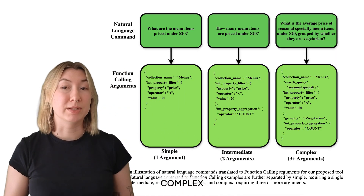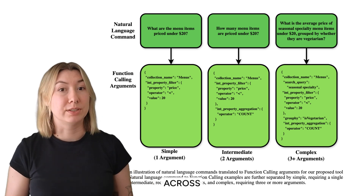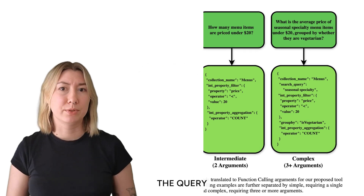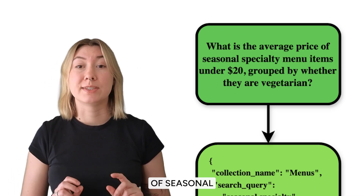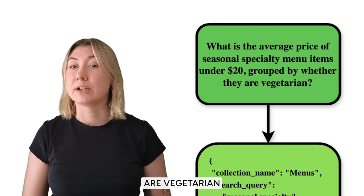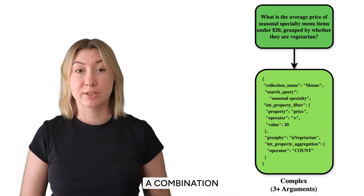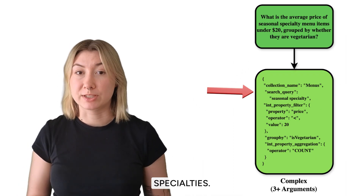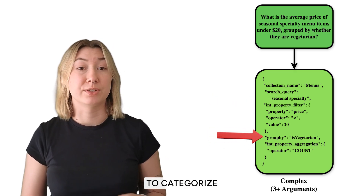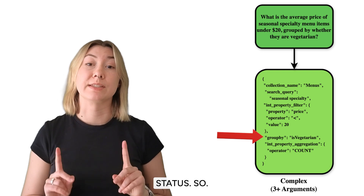The same logic applies to more complex queries like aggregations or filtering across multiple properties. For example, the query 'what is the average price of seasonal specialty menu items under $20, grouped by whether they are vegetarian or not' requires a combination of a search query for seasonal specialties, a price filter, aggregation to compute the average price, and a group-by operation to categorize results by vegetarian status.